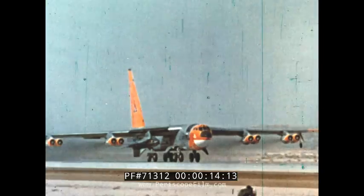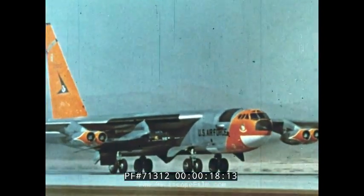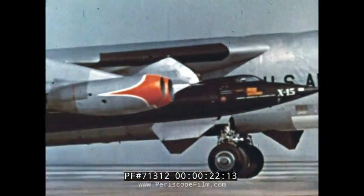This giant B-52 bomber takes off at Edwards Air Force Base, California. Under its wing is the manned rocket ship X-15. The mission? America's first intensive exploration of inner space.